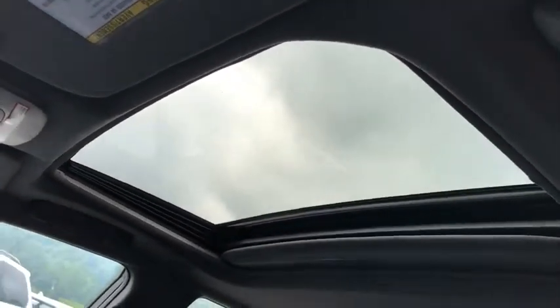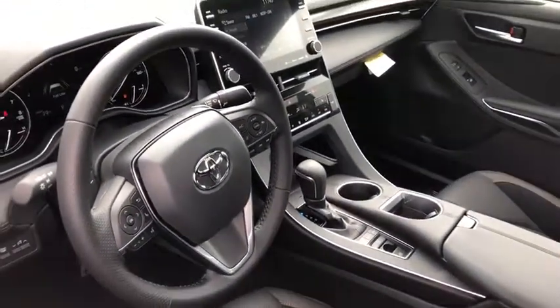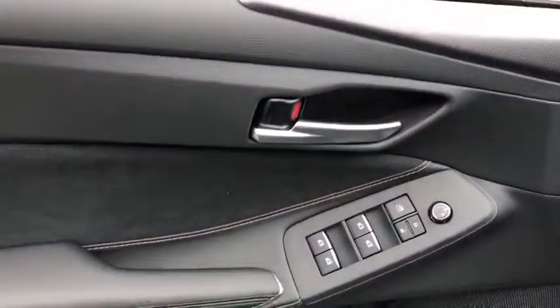Eight speakers, universal garage door opener, power windows, electronic stability control, security system, compass, heated front seats, trip computer, rear window defroster, panic alarm, brake assist.